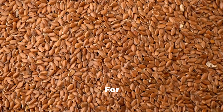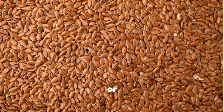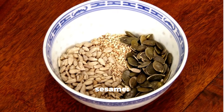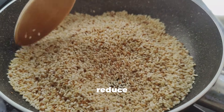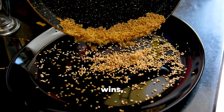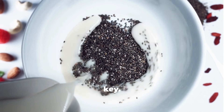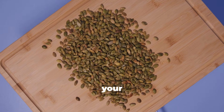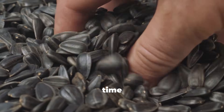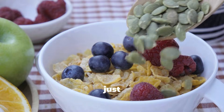So should you go raw, roasted, or soaked? The answer is: it depends on the seed and your goal. For omega-3-rich seeds like chia and flax, eat them soaked or ground. For mineral-rich seeds like pumpkin, sunflower, and sesame, soak or lightly roast to reduce anti-nutrients. For flavor and crunch, roasting wins — but keep the heat low. Remember, variety is key: mixing raw, roasted, and soaked seeds in your diet ensures you get the best of all worlds.